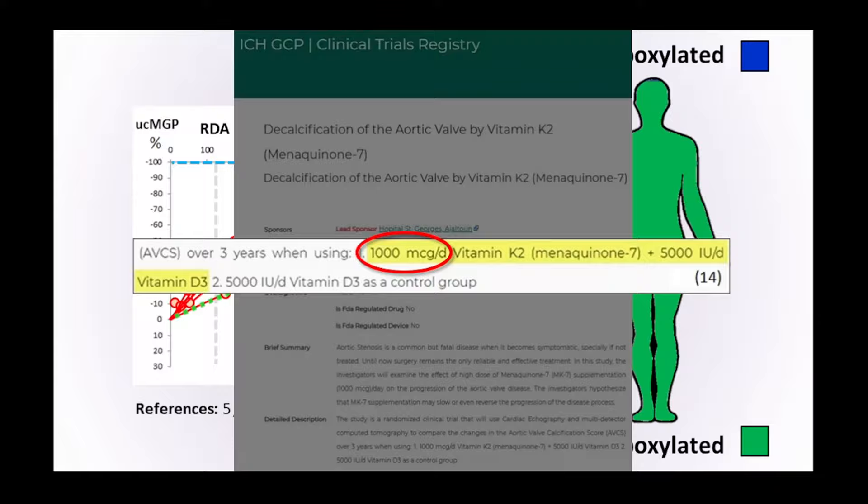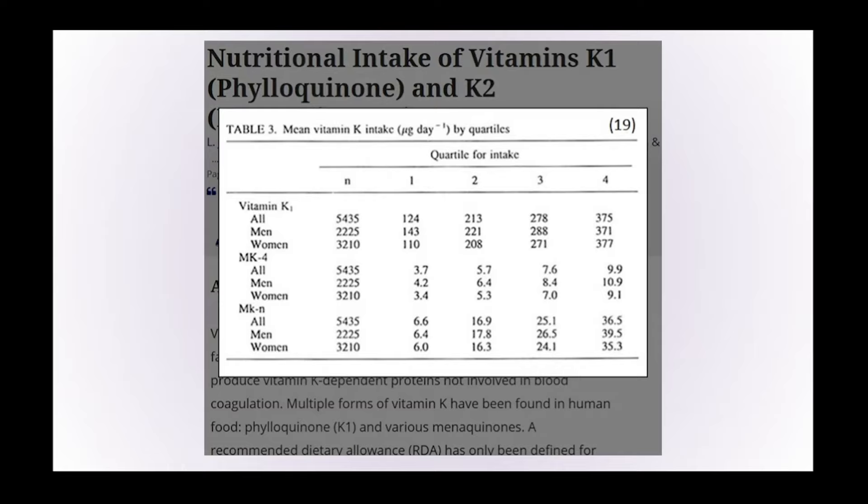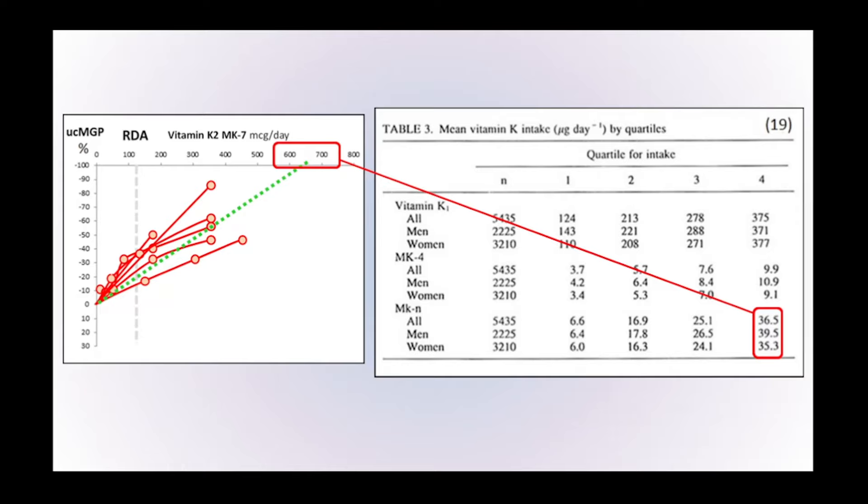Is it possible to get those sorts of levels of vitamin K2 from the diet? Looking at the average intake, those in the lowest consumption bracket are consuming only between 6 and 7 micrograms per day, and those consuming the most are consuming between 30 and 40 micrograms a day. This is a big discrepancy — nowhere near the 600 to 700 micrograms per day, or possibly 1,000 micrograms, needed to fully carboxylate vitamin K-dependent proteins.